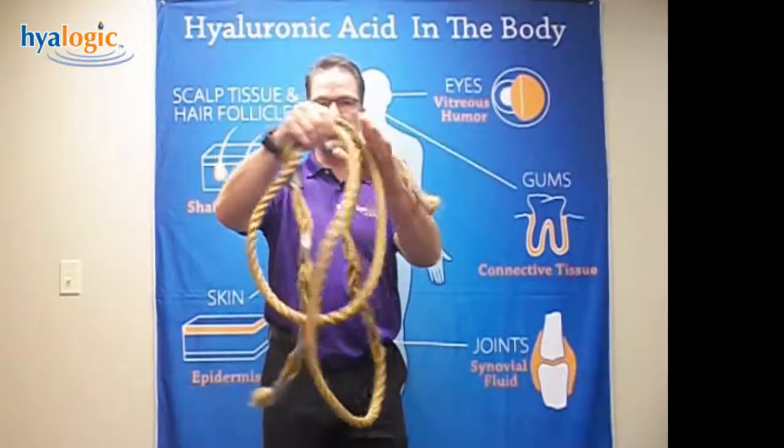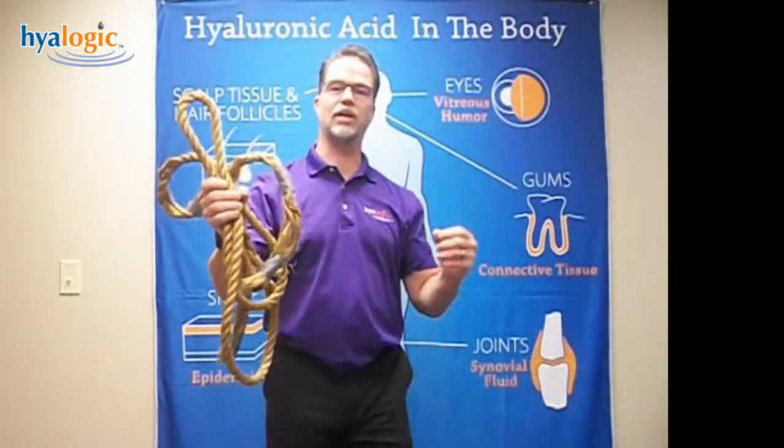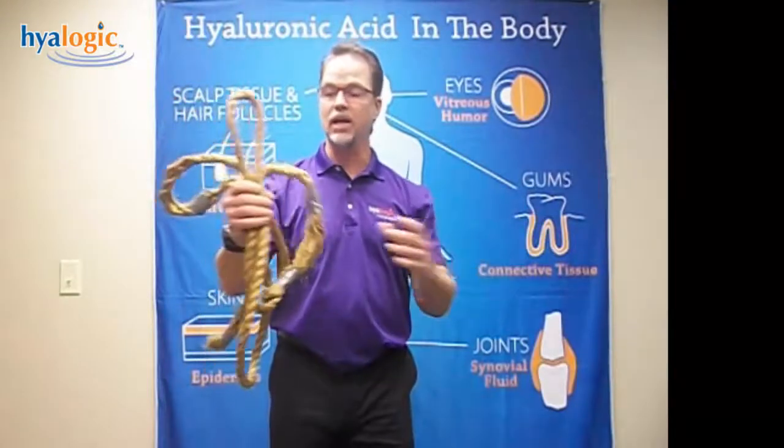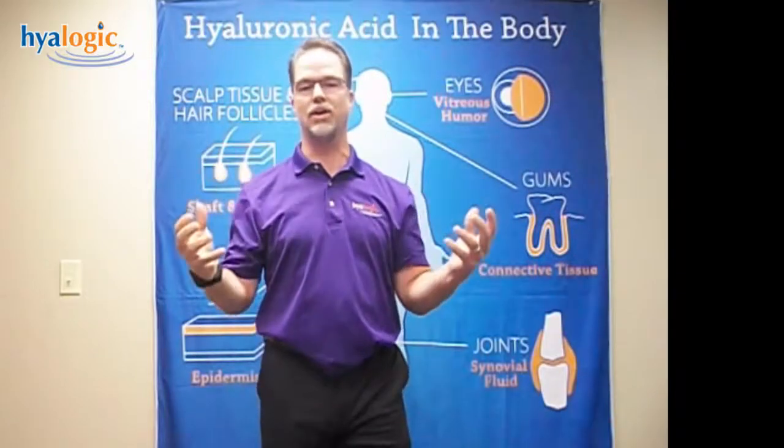So when the molecule is large, we call that high molecular weight, it produces great cushioning and hydrational benefits for the body. But when it starts to get destructively broken down, then it no longer can cushion and hydrate and plump and keep our skin healthy, our joints healthy, and our eyes healthy.